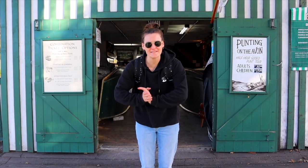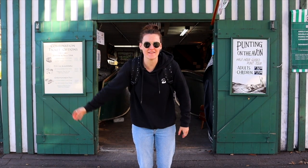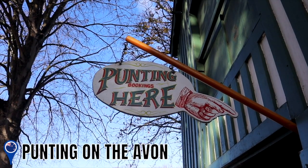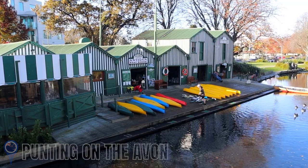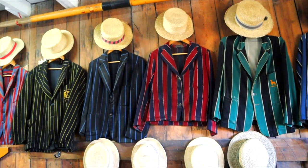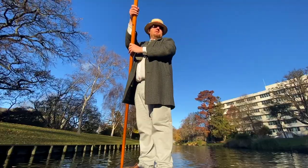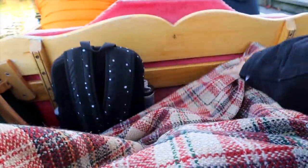Next up we're at Punting on the Avon. They're going to give us blankets and we're going to enjoy a beautiful view from the water. Punting on the Avon is Christchurch's iconic river tour and one of the city's most loved attractions. It's located about a 10 to 15 minute walk from the city centre. You'll step into a stunning traditional punting boat with your guide dressed to impress in traditional punting clothing. They'll also give you blankets and umbrellas if necessary.